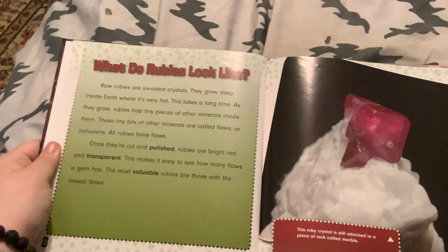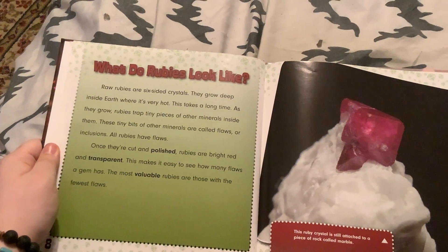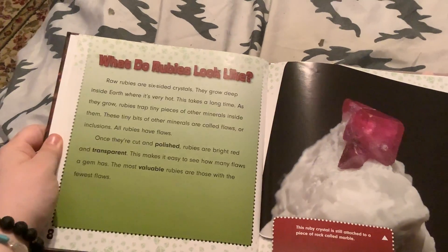Once they're cut and polished, rubies are bright red and transparent. This makes it easy to see how many flaws the gem has. The most valuable rubies are those with the fewest flaws.